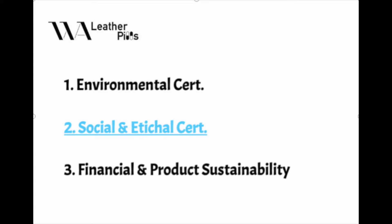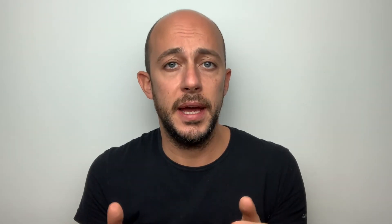Now let's talk about the second family of certifications: the social and ethical. They are related to the protection of workers' rights, health and safety at work, involvement in social initiatives, and industrial relations. Here we find the code of conduct and social accountability for the tannery industry. This code, created by UNIC, the Italian Tanners' Association, represents a fundamental tool for communicating the principles that inspire business activity — a document in which the values of conduct and social responsibility that characterize the company are officially defined.